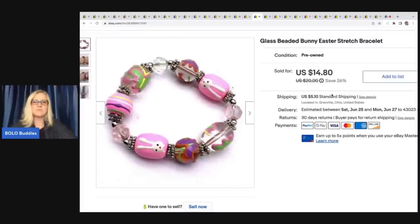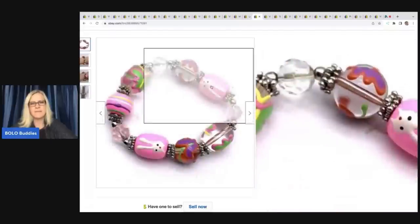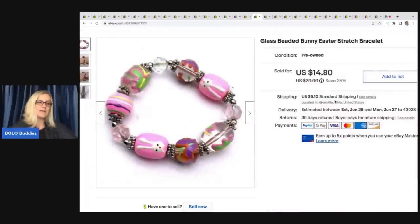This is a glass beaded bunny Easter stretch bracelet — I think this is called lamp work, but don't quote me on that. I sold two of these and they came out of my bulk buy — I bought 300 pounds of jewelry on eBay to sell on eBay. This did take a little while to sell, but I sold it for $14.80 plus shipping. What's great about jewelry is it doesn't take up much space, though I have a tendency to list bigger items first and never get jewelry listed. I have a hoard of jewelry — I buy it whenever I see it, but I'm not consistent with listing it.